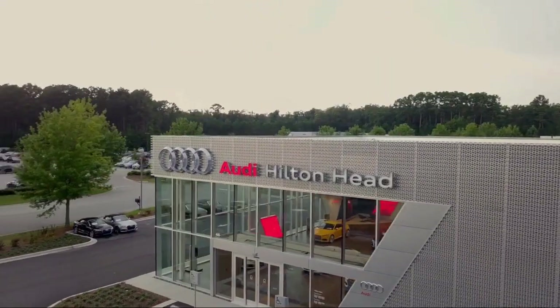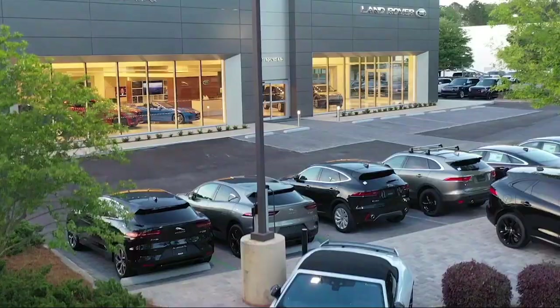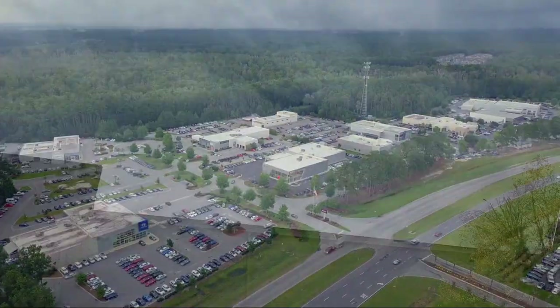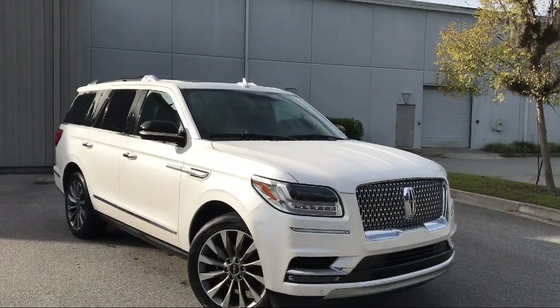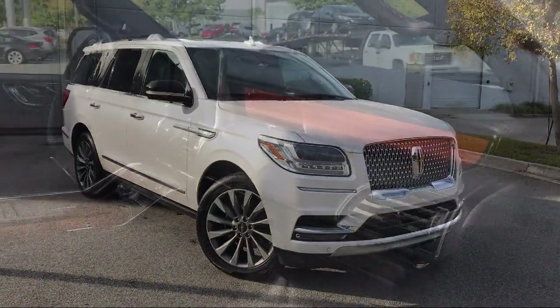Welcome to the Peacock Auto Mall, and here's a look at another one of our great vehicles from our extensive inventory. It comes equipped with a leather wrapped steering wheel, heated front seats, rear spoiler, and electronic stability control.